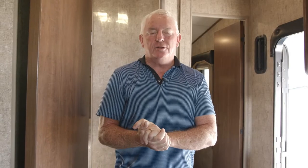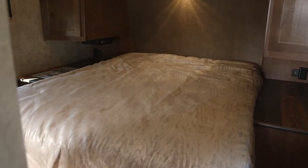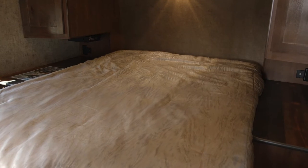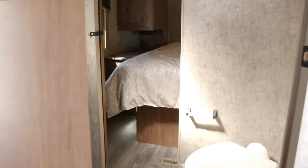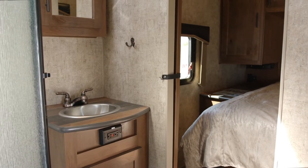Here we are inside the 2021 Outdoors RV Mountain Tracks Toy Hauler. Here to the front of the coach is where the master bedroom is located with a full 60 by 80 queen size bed. It also has a security safe for your personal items, as well as a Jack and Jill bathroom entry into the bathroom area, which makes it very convenient.